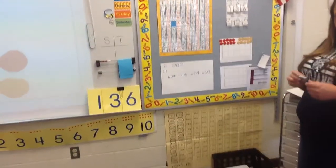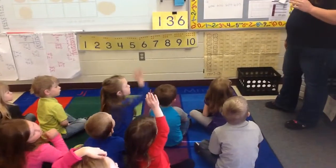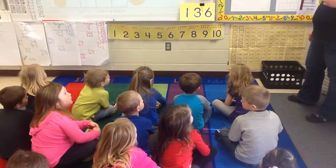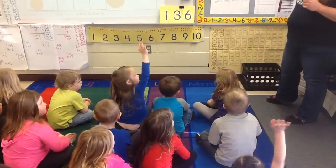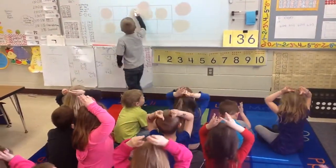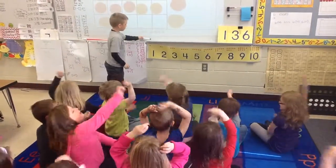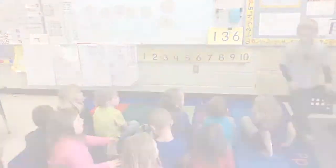Charlie, can you go show me that on the board? Let's give him a yee-haw! Yee-haw! Charlie did a good job. We'll see you every day. Thank you.